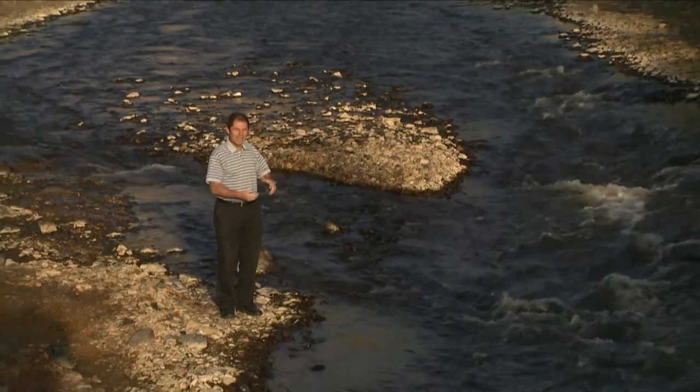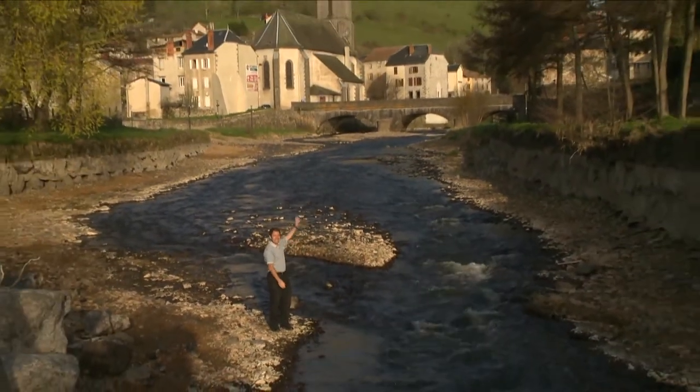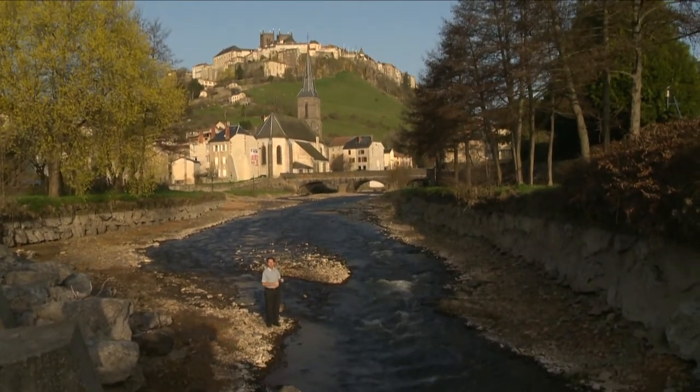The beautiful region of Auvergne is popular for its fast-flowing rivers full of trout. This is the small town of Saint-Flour, and tomorrow we are going to discover the local charcuteries.